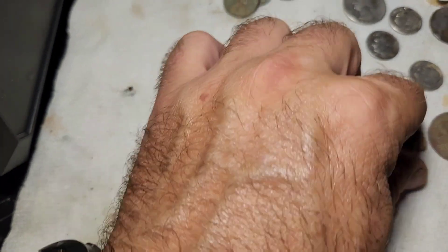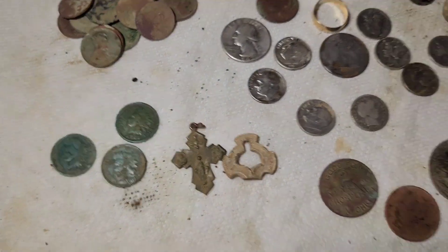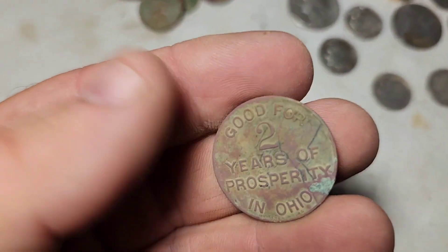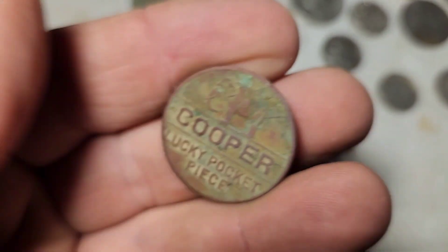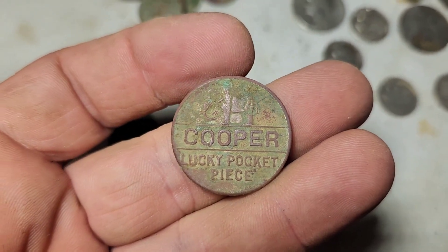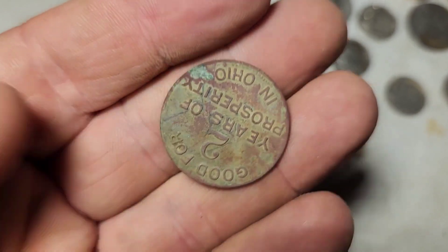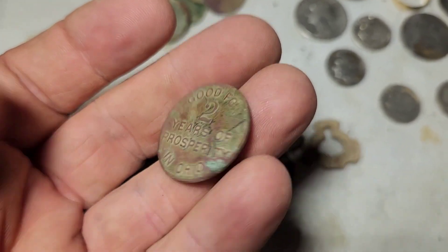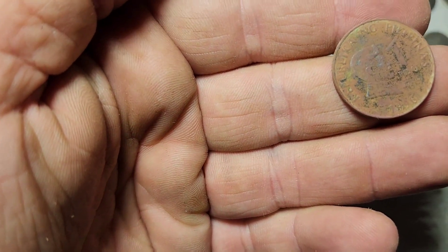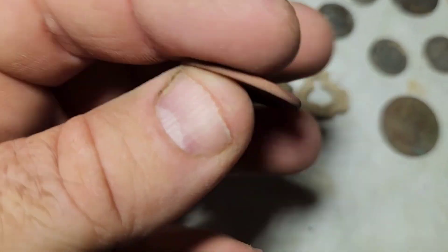A little cross pendant, this little thing made out of lead. This cool little token for a candidate for governor of the state of Ohio — says 'good for two years of prosperity in Ohio.' A Philippines one Piso coin.